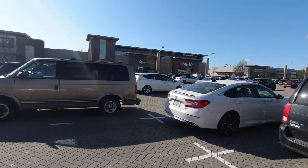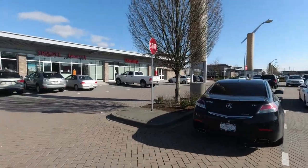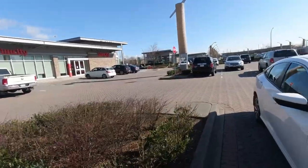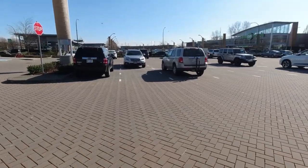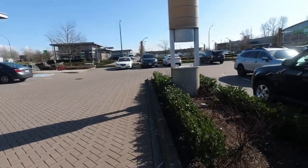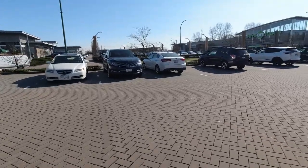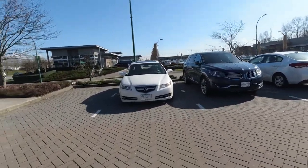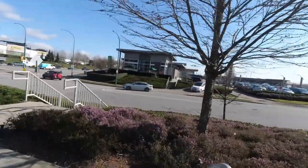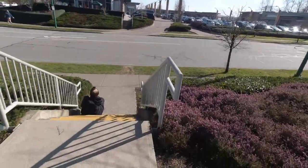Carrying on down the way, over there is a Marks across the way, then we've got a London Drugs, and Save on Foods. On this side there's VanCity banking and stuff. It's quite a large area. This is one place where you can come in with your vehicle, and usually way down behind me is where I usually come in.